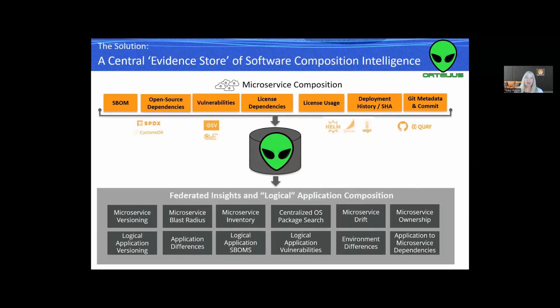So we are building a central evidence store of software composition intelligence. Ortelius is a data store — we can store any data about the objects that we manage and version, and those focus on microservices. Ortelius pulls information from tools like CycloneDX, OSV, Helm, Argo, Quay, and GitHub to create federated insights and logical application compositions. We have the high-level microservice composition for each microservice, and Ortelius pulls this information to create federated insights including microservice versions, which can then provide logical application versions.